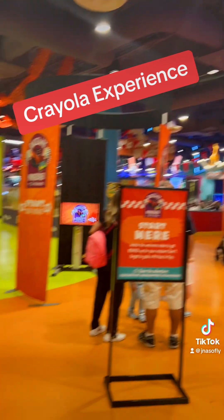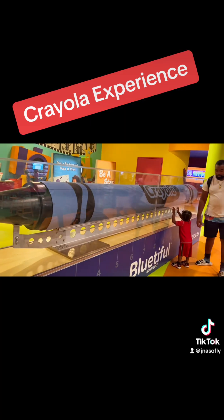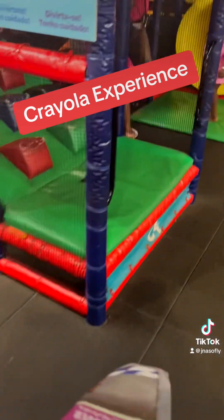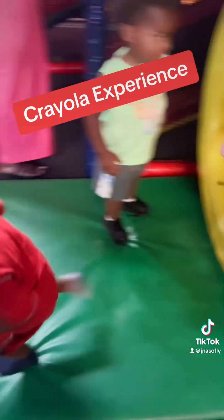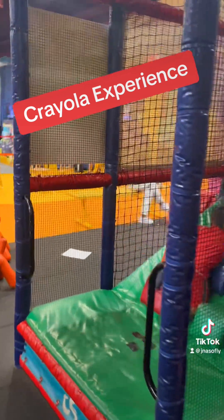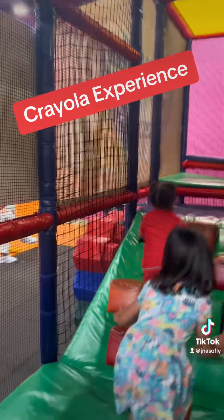Crayon factory. There's so many things to do, so many things to see. They even have two playgrounds for the kids to play at. They got a toddler playground, and they got an older kids' playground right across the hall from this one.